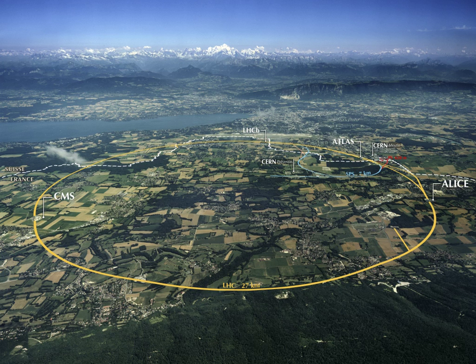While the headquarters of the European Southern Observatory are in Garching near Munich, Germany, the observatories are located in northern Chile. These include the European Southern Observatory New Technology Telescope at La Silla, the Very Large Telescope at Paranal, and the Atacama Large Millimeter Array and Submillimeter Array at Llano de Chajnantor, Chile.